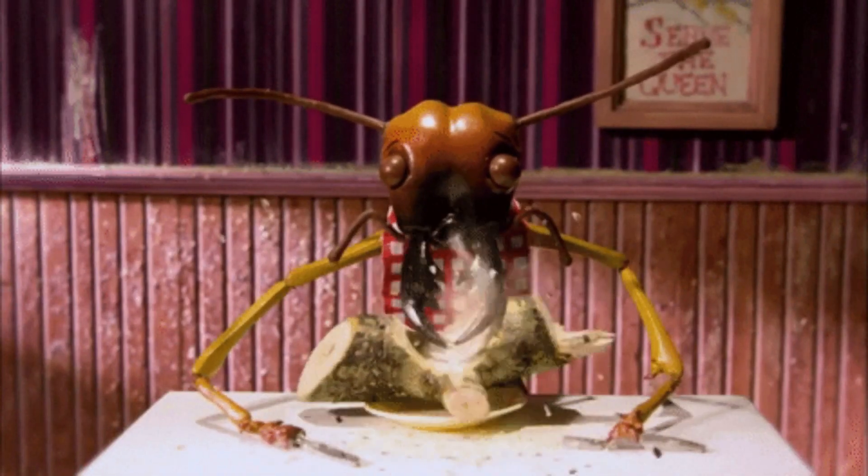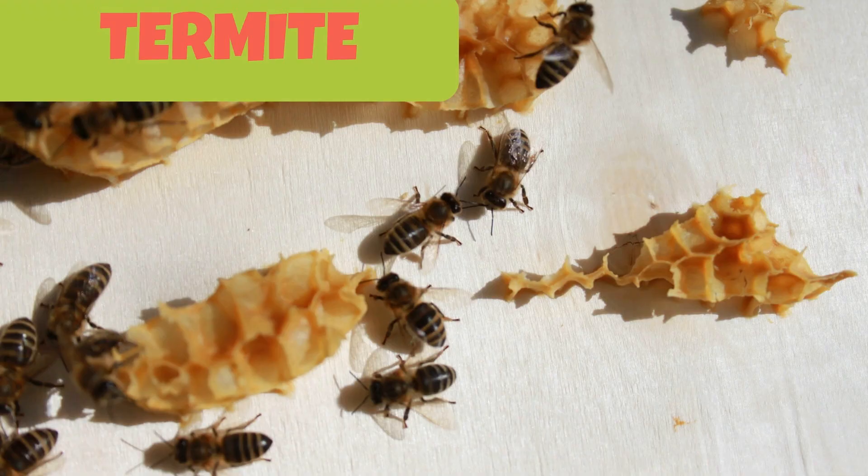This teeny tiny insect is called a termite. Termites eat wood. They can damage buildings, furniture and other wooden items.